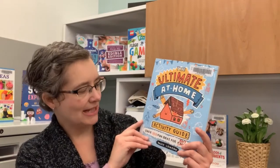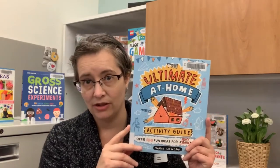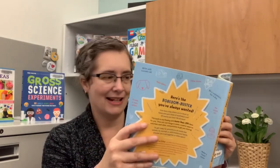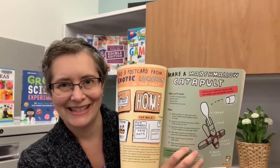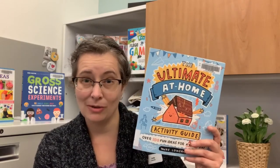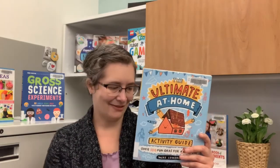Next up we have The Ultimate At Home Activity Guide by Mike Lowry. This one features over a hundred different activities you can do at home. It's a great one for reading randomly — each activity has its own page, and I really like to just flip to any page, see what activity is there, and do it if I feel like it. If it's not something I want to do, I can flip to another page. I've opened here on making a marshmallow catapult, which could be a fun thing to do. Lots and lots of very different ideas — everybody will find something they want to do.